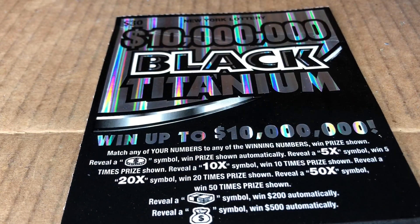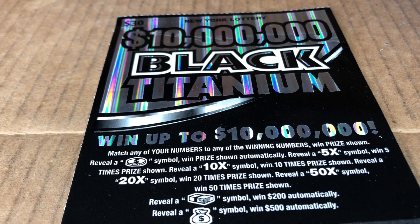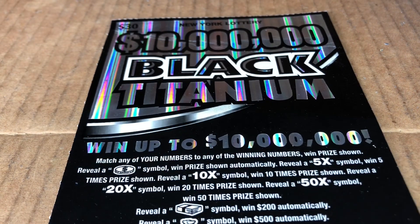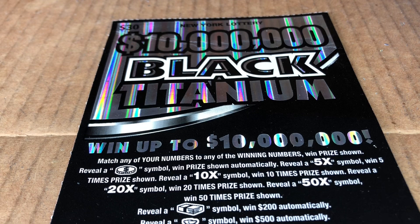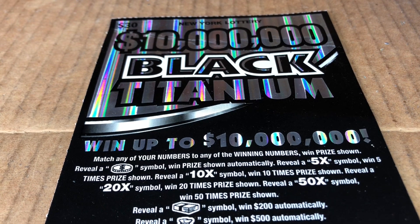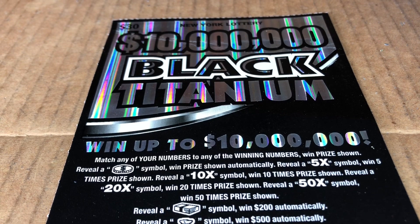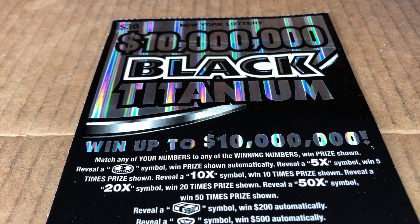You might remember my friend Crazy Kelly from Colorado. She sent me some Colorado tickets and did a little guest scratch one day. Well, she went home for the holidays — which was New York — and she got me some New York tickets. Thank you Kelly for picking these up. These look awesome.